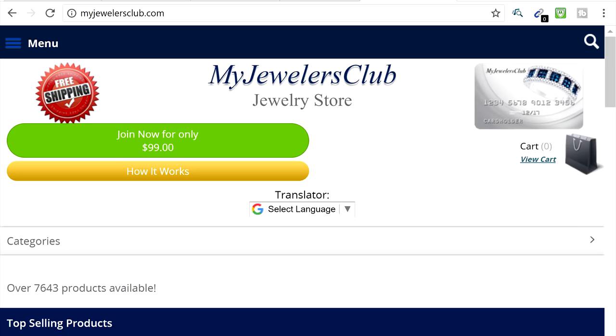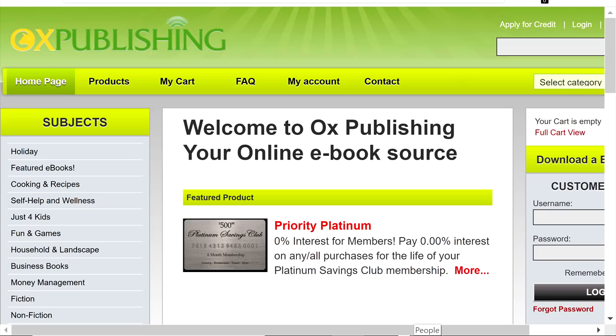That's going to cost you about $150 to get that trade line. For everything that I talk about in this video, I'm going to leave a link down in the description so you guys can get to these places very easily. The second one is Ox Publishing — it's a little publishing company that works a lot like My Jewelers Club. You'll be able to buy things off their website and it's also going to cost you $150. Everything about My Jewelers Club pretty much applies to Ox Publishing.